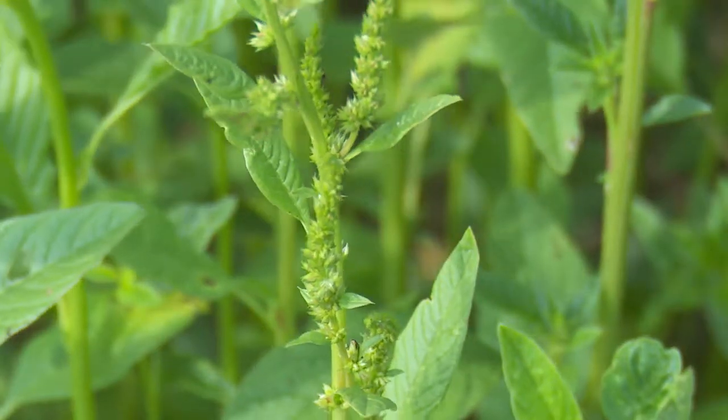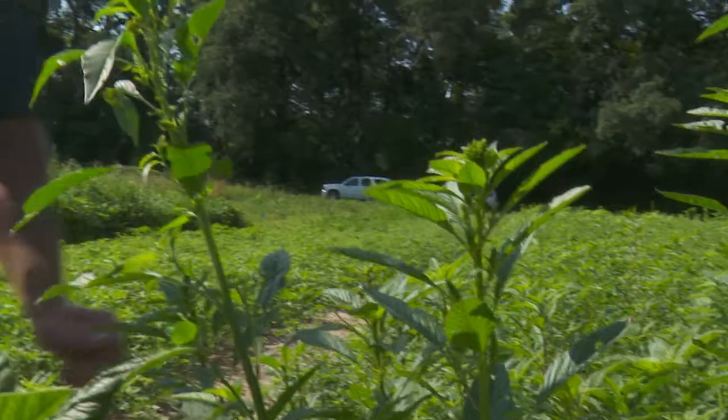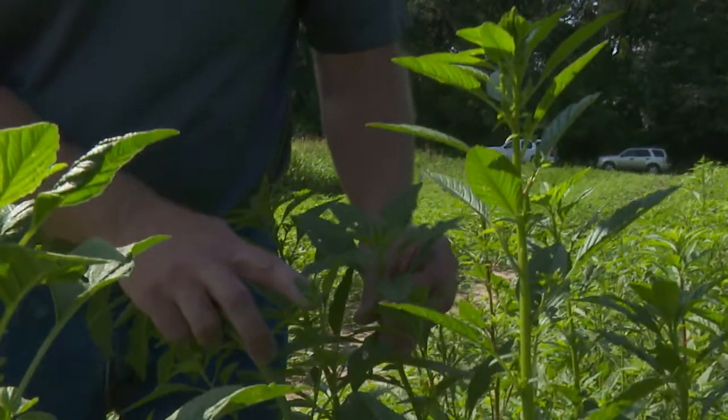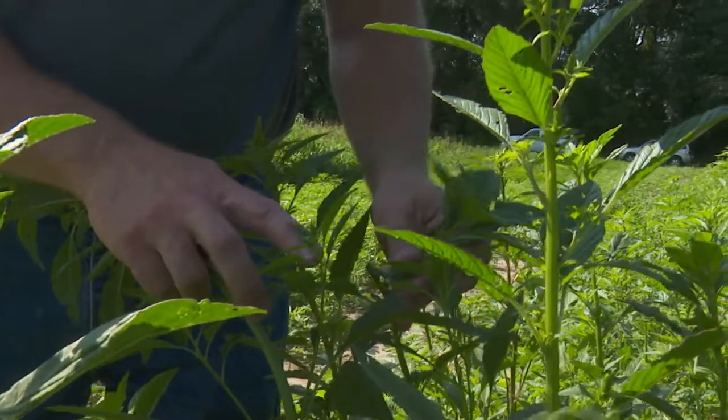Understanding what weeds are in your field is critical. Also understanding what herbicides they are resistant to. We've had some that said, well I've had waterhemp in my field for years, but all of a sudden this year I can't control it with my group 14 herbicides post-emergence anymore. How well did you control it really the year before or the year before that? Were you really watching your weeds enough that you're truly surprised today that they're not going to work?